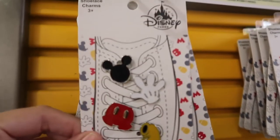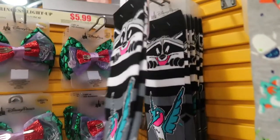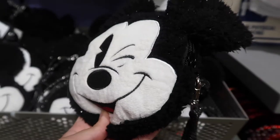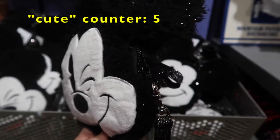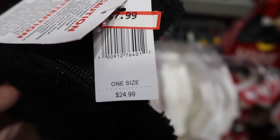The shoelace charms used to be $10, now they're $3. I think this is a fun little idea — you can put them on your shoelaces. I like this one a lot, $4. These little Mickey purses are so cute for kids or for adults like me who wouldn't mind wearing this. Used to be $25, now it's $8.